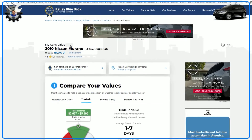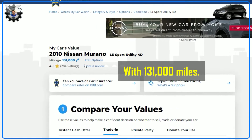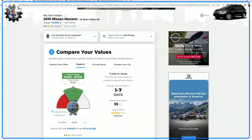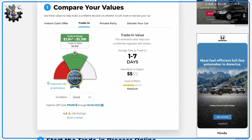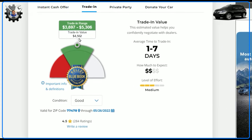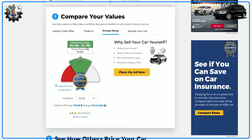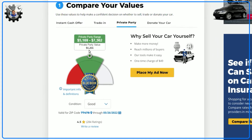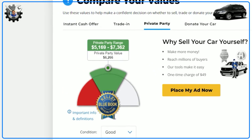Let's have a look at the Kelly Blue Book price. This is the 2010 Nissan Murano LE with 101,000 miles with all relevant options entered. The trade-in price ranges from $3,700 to $5,300 with a median of $4,500 — and I got $5,000 from CarMax. The private party price is around $5,200 to $7,400 with a median of about $6,300, so I could have gotten a little more selling privately, but $5,000 was good enough.